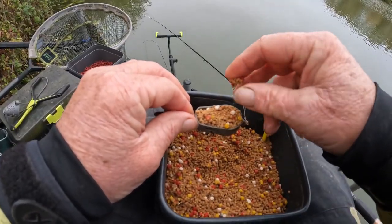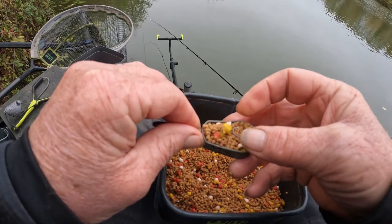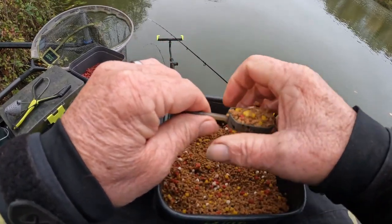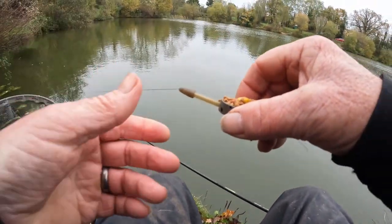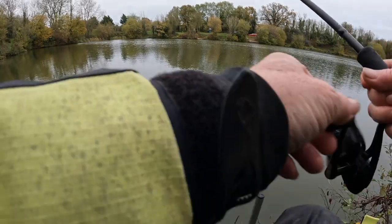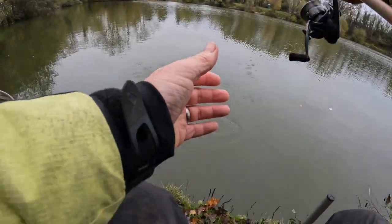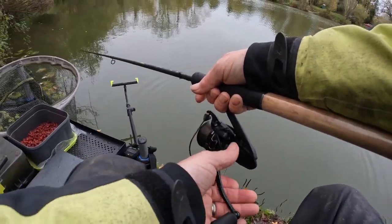I've got some Micros in my method feeder today. Just load it up again. Had a liner and a skimmer, as you've seen. Let's get it there again — just underarming. Put some feed out, we'll see. Let's see what that brings.